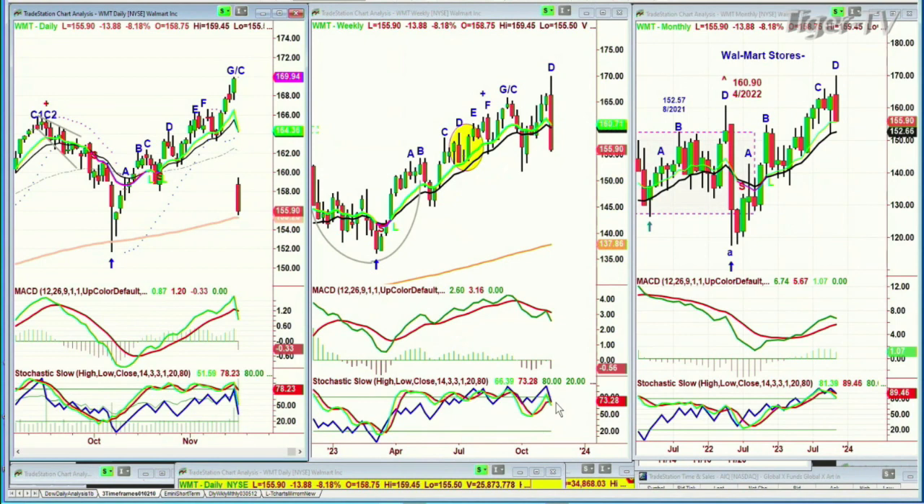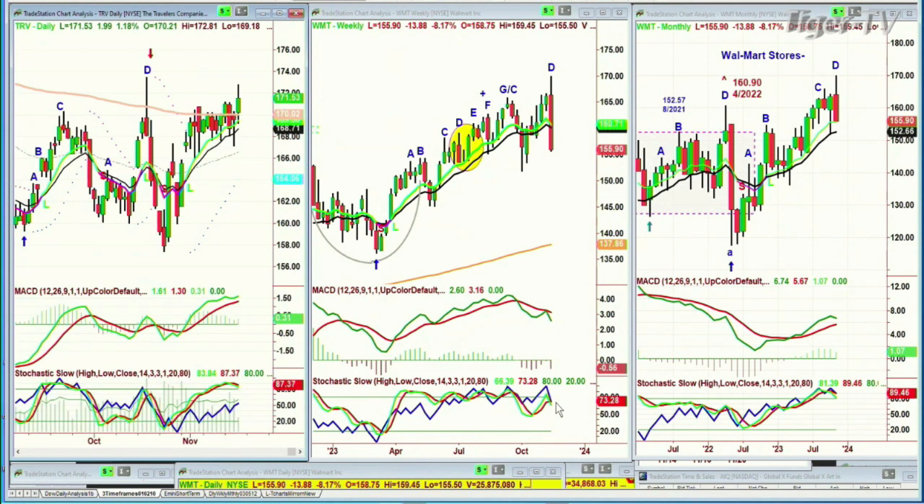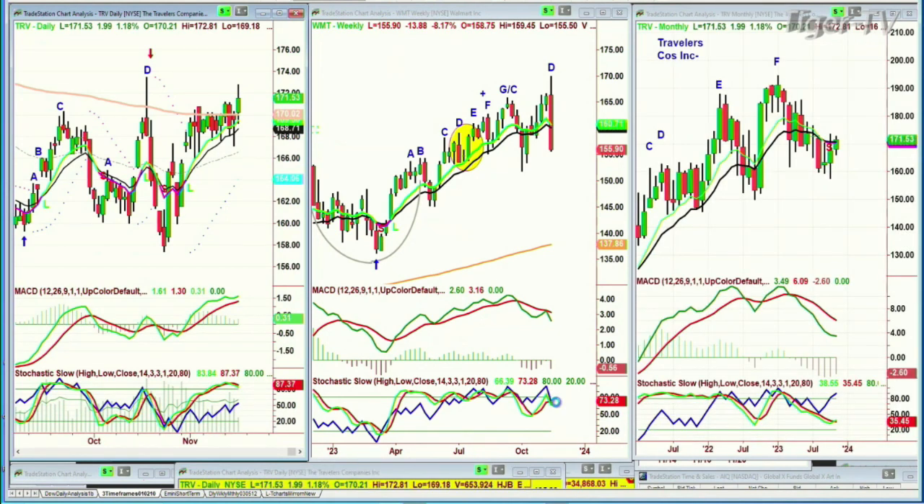You've got a couple — just glancing here — Travelers is up a little bit. Most of them are up a little bit or down a little bit. So let's go on, because I'll first show you this.